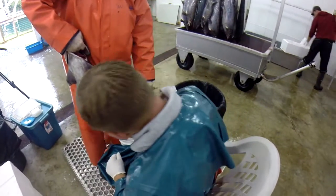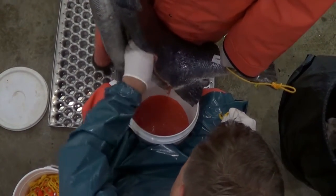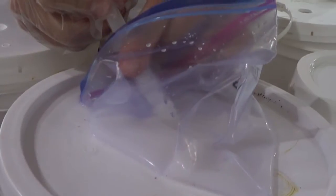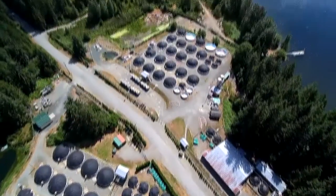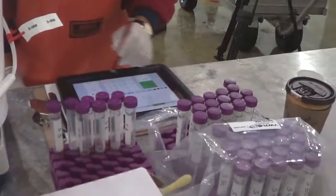Each year we take the best female fish from the breeding program and harvest their eggs. We also take the best male fish and harvest their milt, which is sperm. We mix the eggs and milt together to fertilize the eggs. Then we send the fertilized eggs out to our hatcheries.